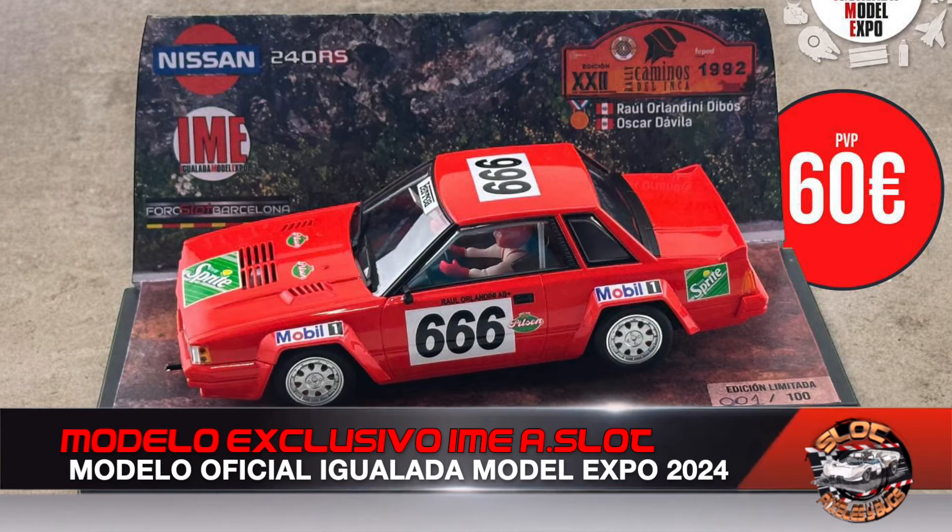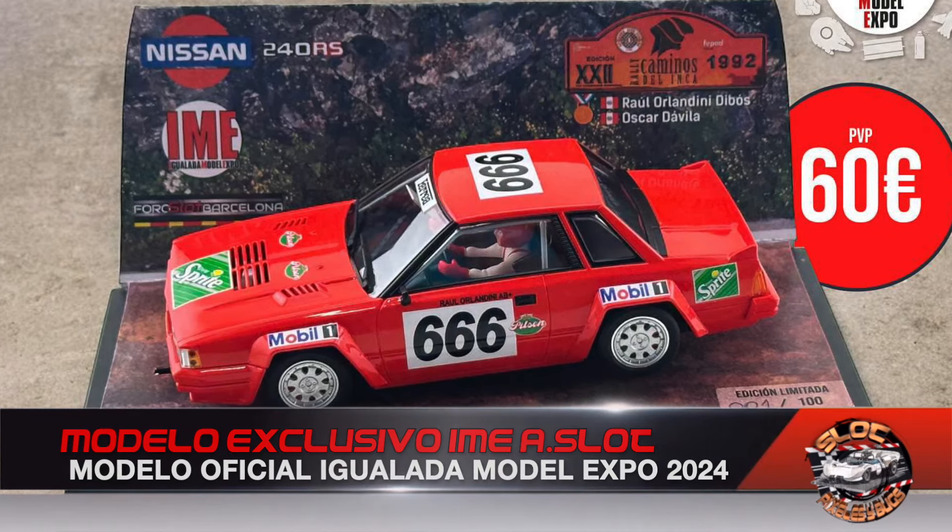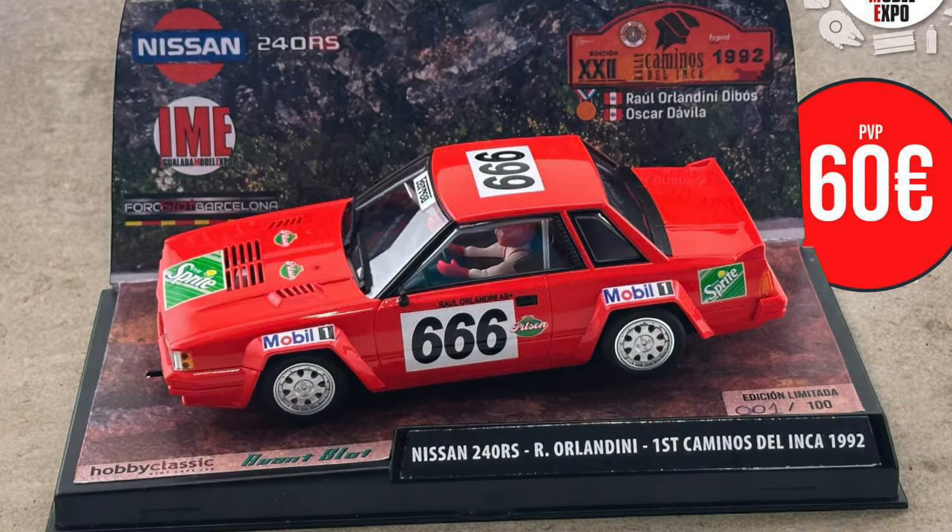This is the look of the exclusive model limited to 100 units that will be available at Igualada Model Expo. Avan Slot shows us this model which we will be able to acquire exclusively at the event, and if units remain afterward, it will be available at the various official points of sale.